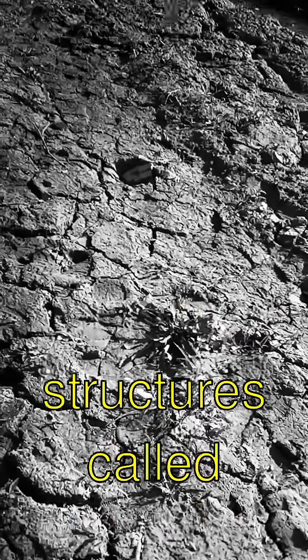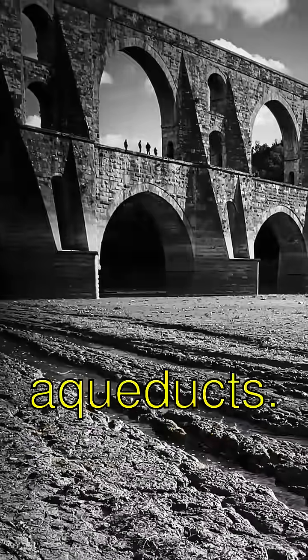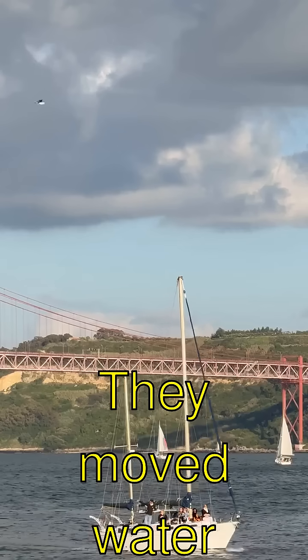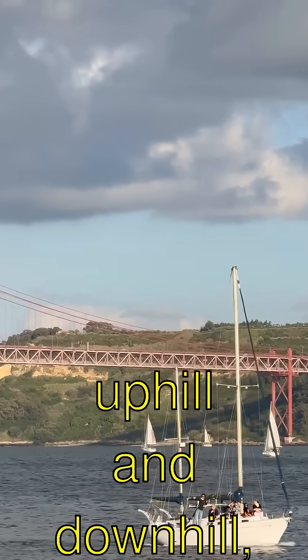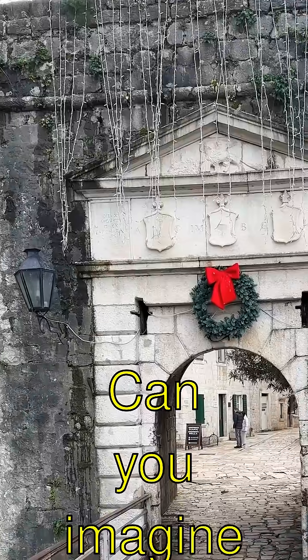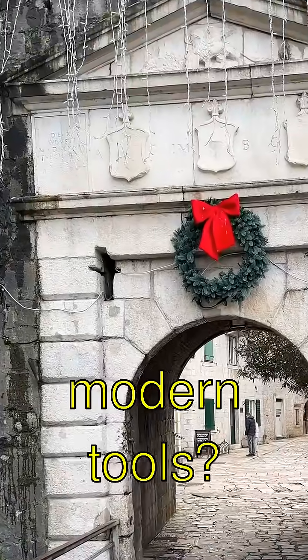The Romans built these massive structures called aqueducts. They're like huge stone bridges but for water. They moved water uphill and downhill and all over the place. Can you imagine building something like that without modern tools?